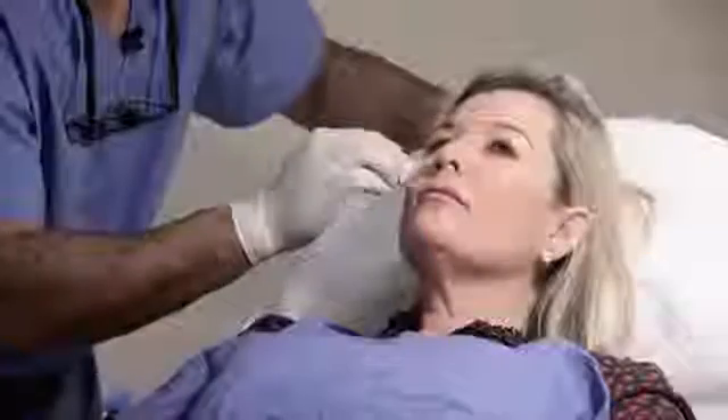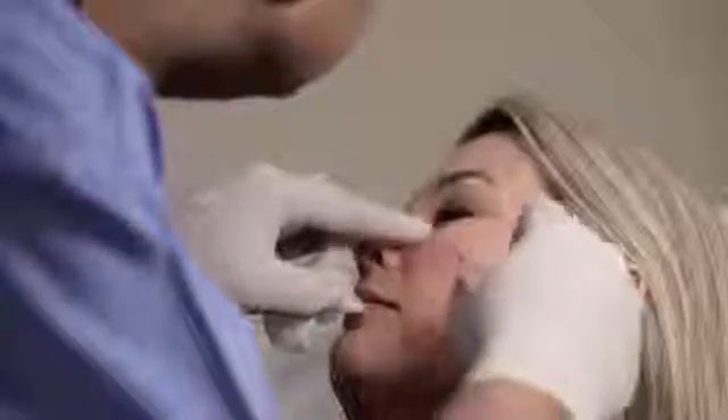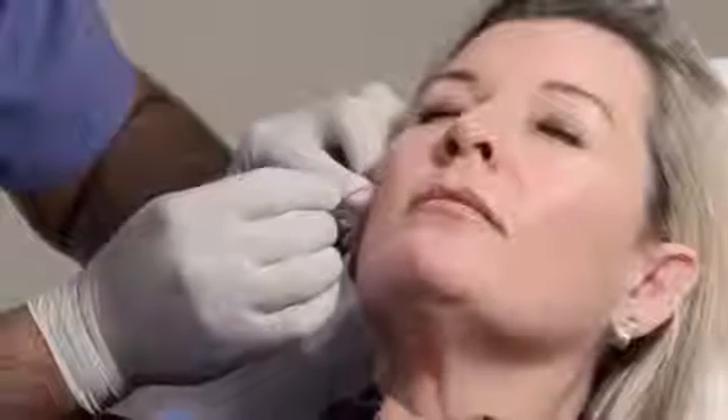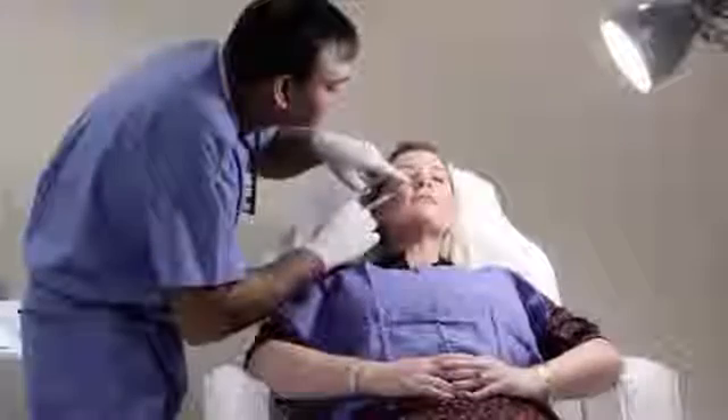We will treat this area with dermal filler which has local anesthetic in it, so it's not painful as such for the patient. They might feel a little bit of discomfort from the needle, but nothing more than that. Also, it's done with a blunt cannula which is quite safe to use in this area.